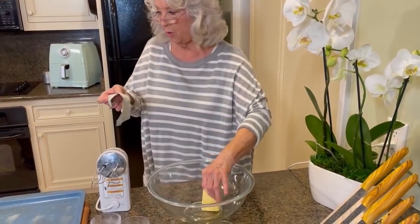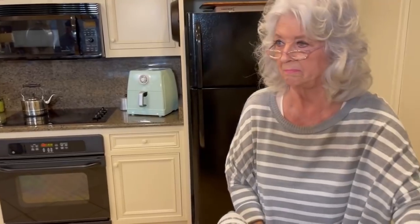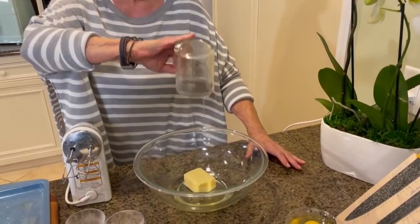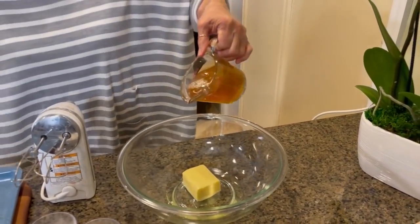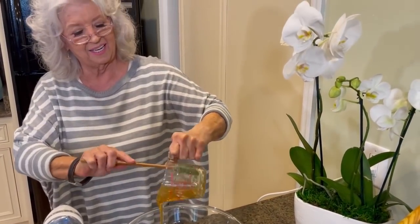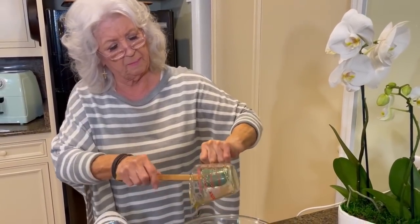Now this is a solid shortening that I'm putting in, and it's butter flavored. I'm adding a little bit of oil and I'm adding a cup of honey, because who doesn't like something just a tad sweet. And I don't worry about feeding them honey like I would if I was giving them straight sugar, so I feel like this is a little bit better for them.